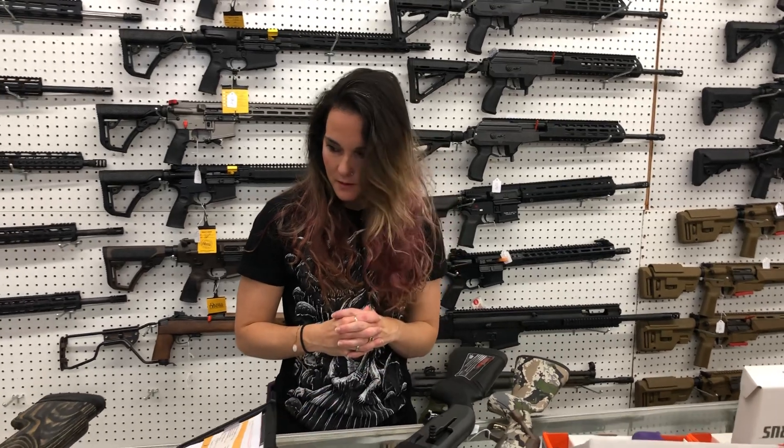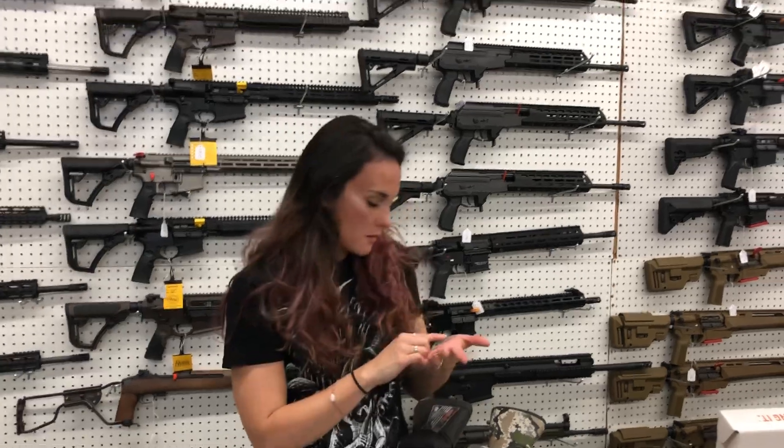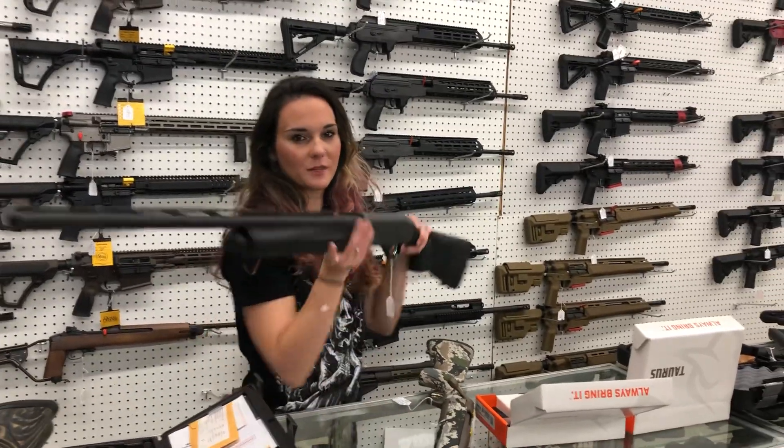I thought I lost somebody — where's Southern Houston? Nope, that's it. I just can't count this morning.